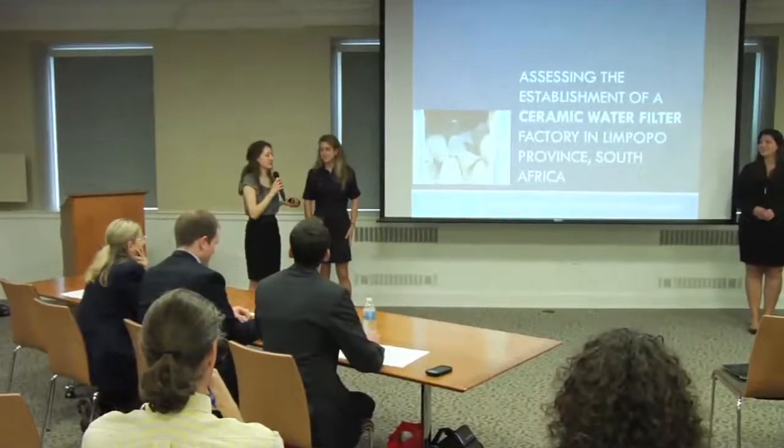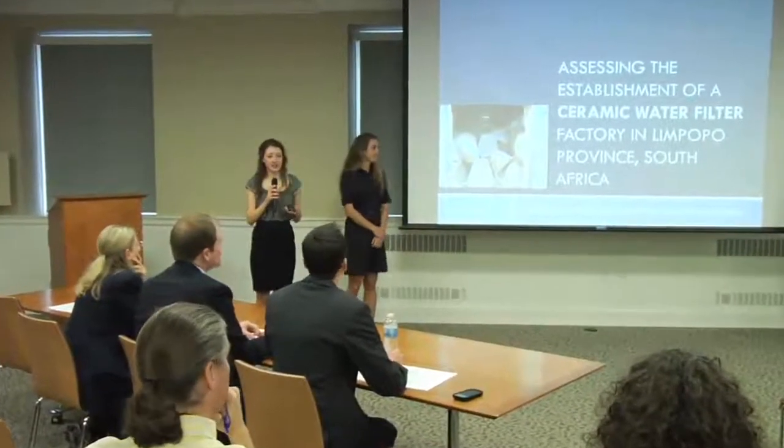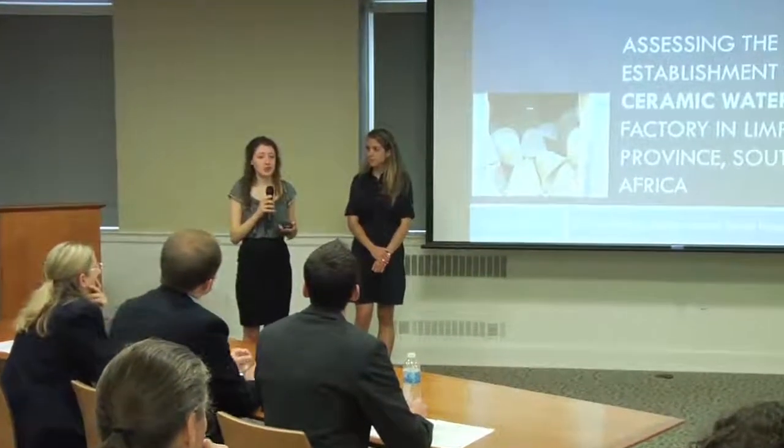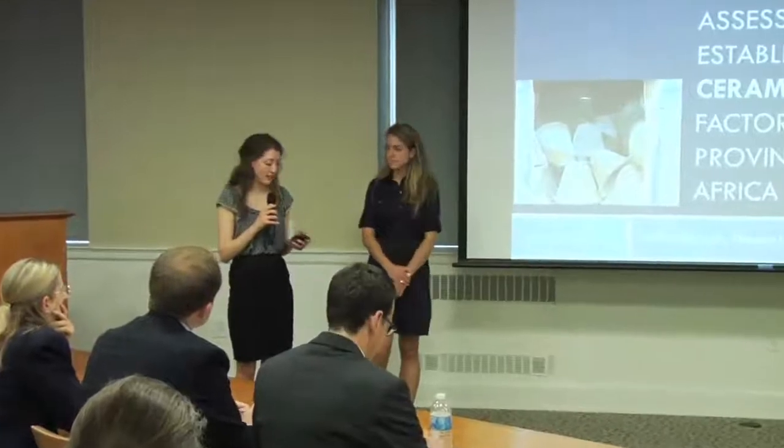Good morning. I'm Sydney Schreider, and this is Teresa Hackett, Caroline Hackett, and David Harsh. This morning we will be discussing our project to assess the establishment of a ceramic water filter factory in Limpopo Province, South Africa.